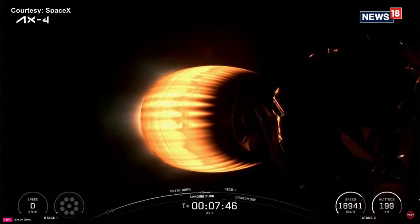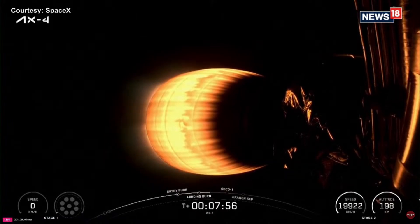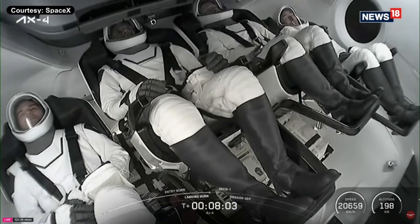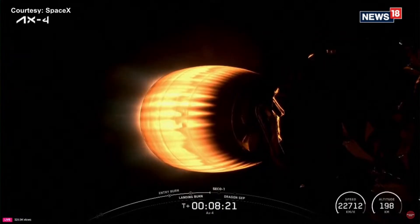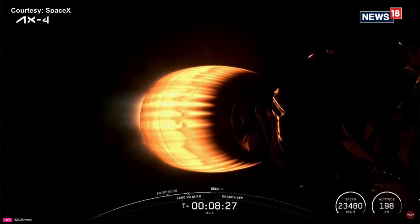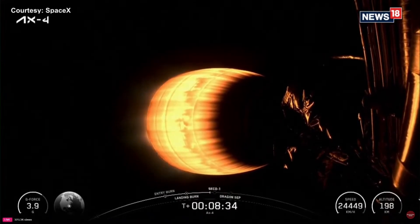Absolutely stunning. So coming up next for our crew, now that we've confirmed that booster touchdown, is going to be second engine cutoff, also called out as SECO. Then the second stage will coast for a few minutes until Dragon is commanded to separate from the second stage. There's our AX-4 crew awaiting that SECO callout. At this point, our crew is experiencing about three Gs in the lead-up to SECO-1, which, of course, will be their first taste of microgravity.